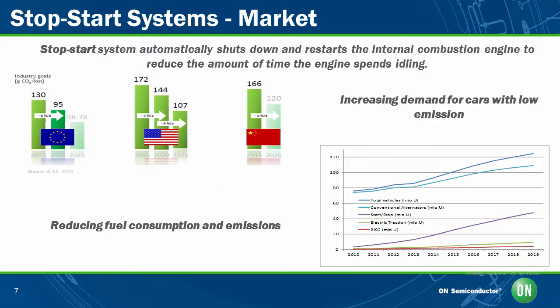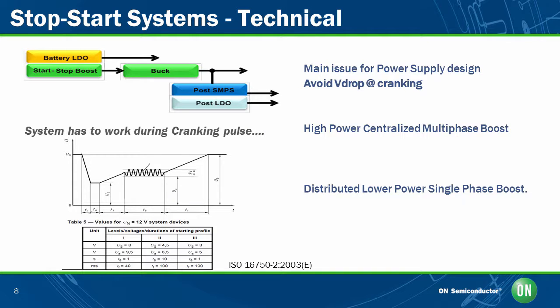Here we will expose you to the increasing demand of start-stop systems in the market due to fuel economy standards and regulated CO2 emissions protocols. Challenges faced by engineers and designers due to the importance of reducing the operating time of an engine during idle mode to reduce fuel consumption has become the top priority. Cranking an engine allows the vehicle's engine to turn on battery power without actually allowing the engine to start. When you insert the key for ignition and turn the switch on, a signal is sent to the car's battery, which delivers electrical power to the starter for cranking the engine. This leads to severe voltage drop during cranking mode. High-power centralized multi-phase boost and distributed low-power single-phase boost are mainly used to address this problem.